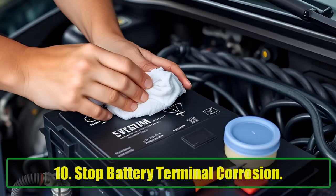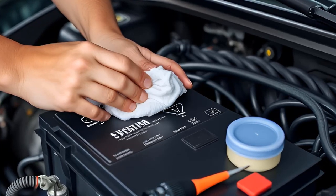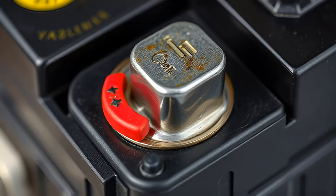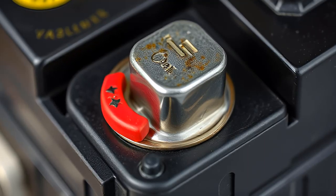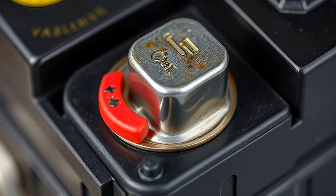10. Stop Battery Terminal Corrosion. Car batteries can corrode over time, especially in extreme temperatures. To prevent this, disconnect the terminals, clean them with a wire brush, and apply a layer of Vaseline before reconnecting them. The Vaseline creates a barrier that keeps moisture out, helping your battery last longer.